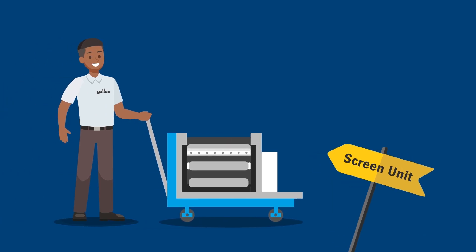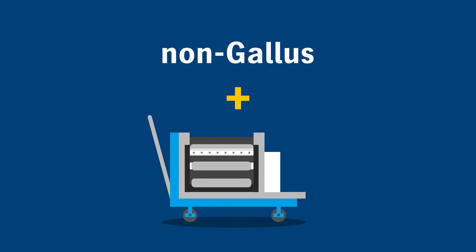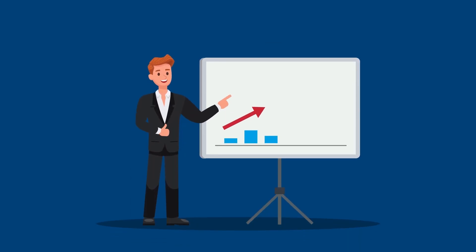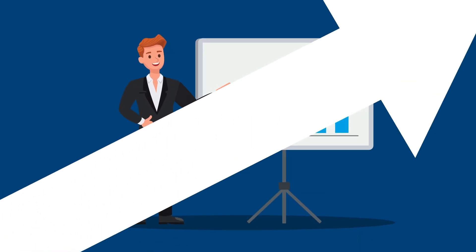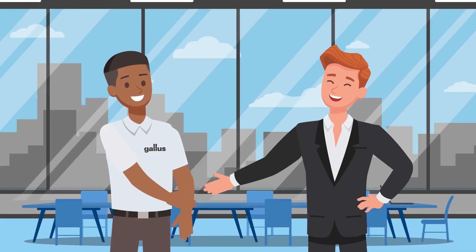Gallus Screeny, as well as our complete line of pre-press products, are suitable for both Gallus and non-Gallus screen units, making the possibilities endless no matter what screen unit you own.